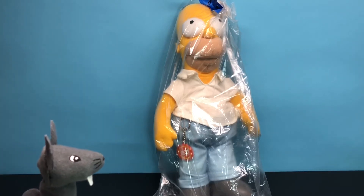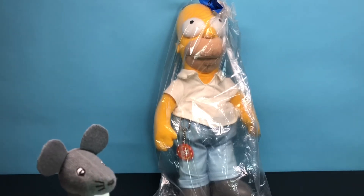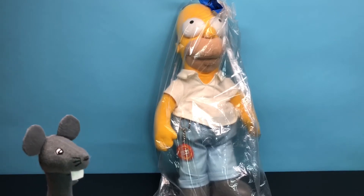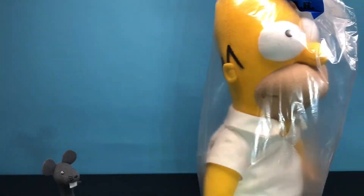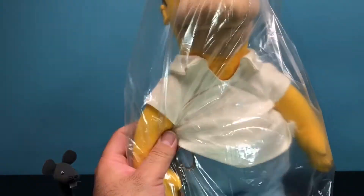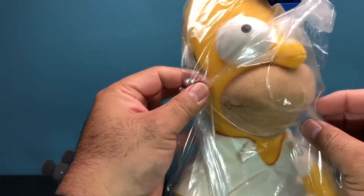So are you gonna help me open up this new toy? Okay, just remember like we did last time — go ahead and have a seat and don't touch anything. So today, this is what we have for you guys: from The Simpsons — Homer Simpson! I went to my local flea market and this is what I found. It still has a tag on it for two dollars and ninety-five cents. So let's open it up.